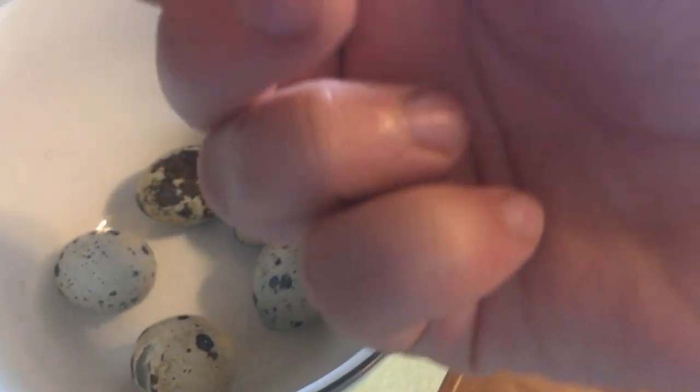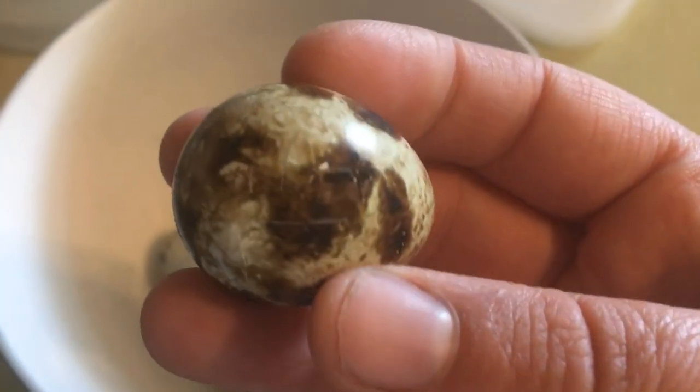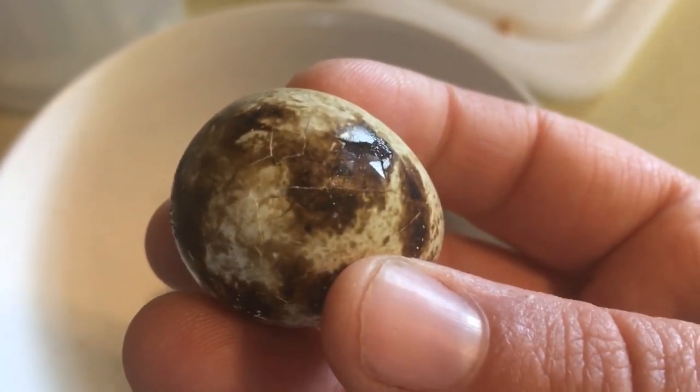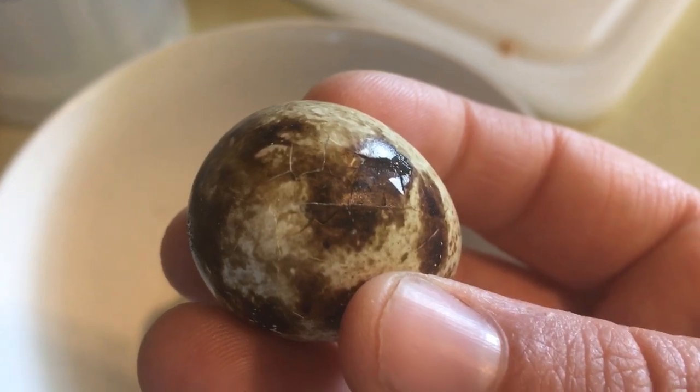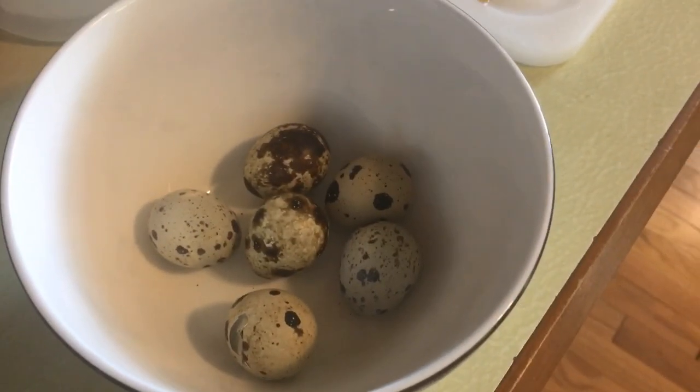This one just feels very off — and look, there's also this one; you can see all the cracks and stuff. I'll ask one of my quail groups and see if they have an answer for me.